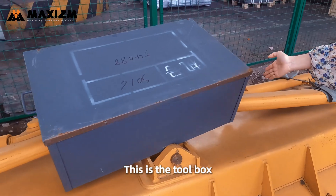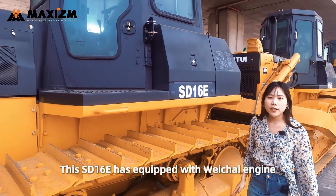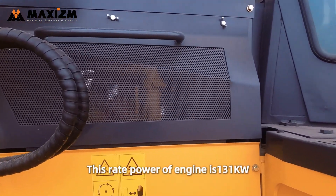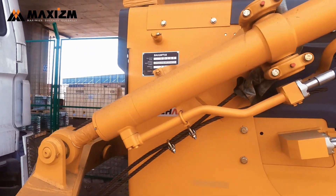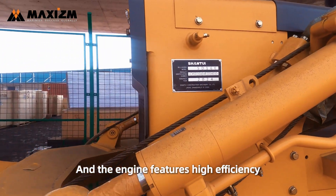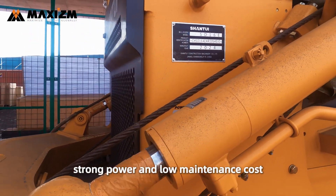This is the toolbox. This SD60E has been equipped with a Weichai engine. The rated power of the engine is 131kW, and the engine features high efficiency, strong power, and lower maintenance cost.